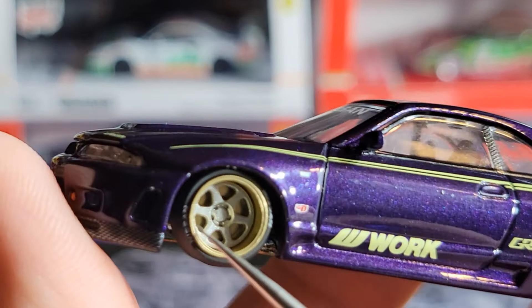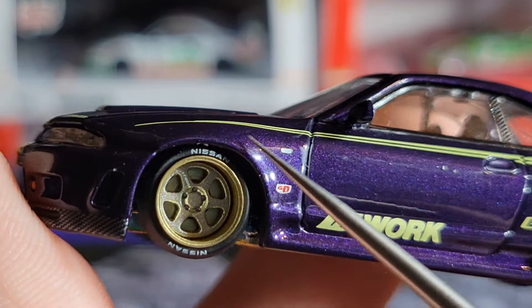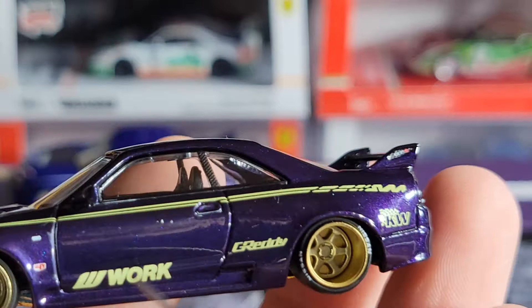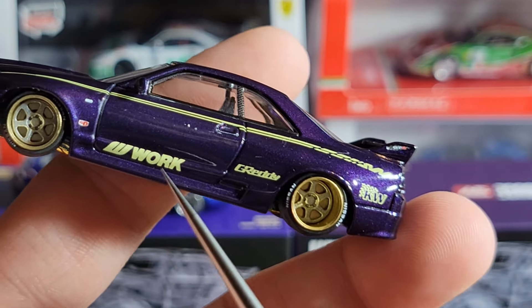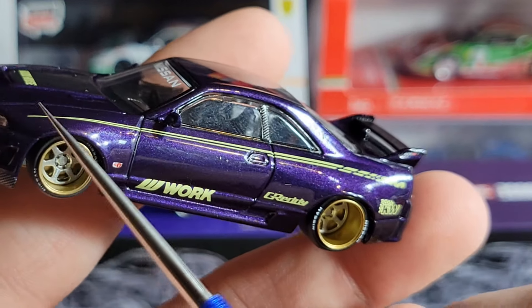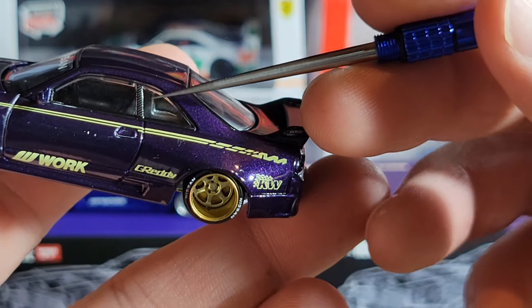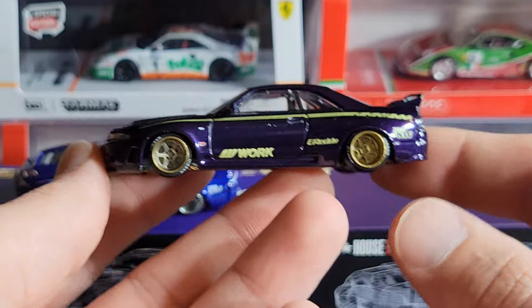Starting off with the wheels, they are kind of a brassy color — like a dirty brassy color, not quite gold — but they look really nice. They are the typical deep-dish wheels that Kaido House does. There's tire printing that says Nissan, and the rear wheel is of course a lot deeper than the front. You've got KW and a tan logo, W Work on the side, Greddy logos, and a pinstripe that runs all the way down the body, breaking into a small design. The B-pillar also has carbon fiber detailing.